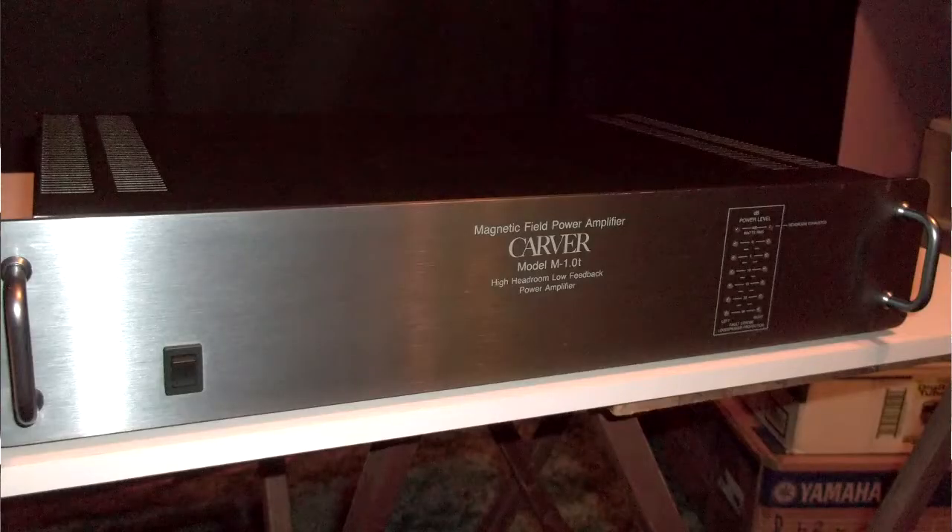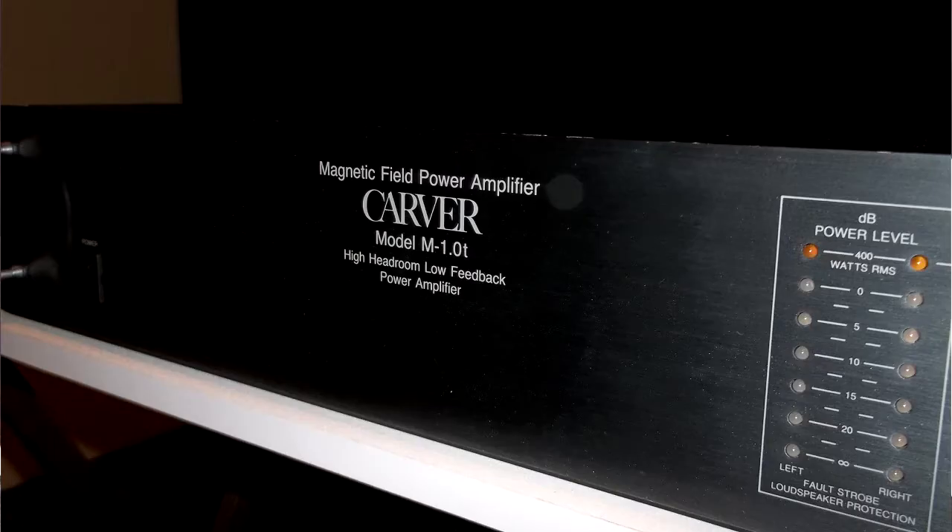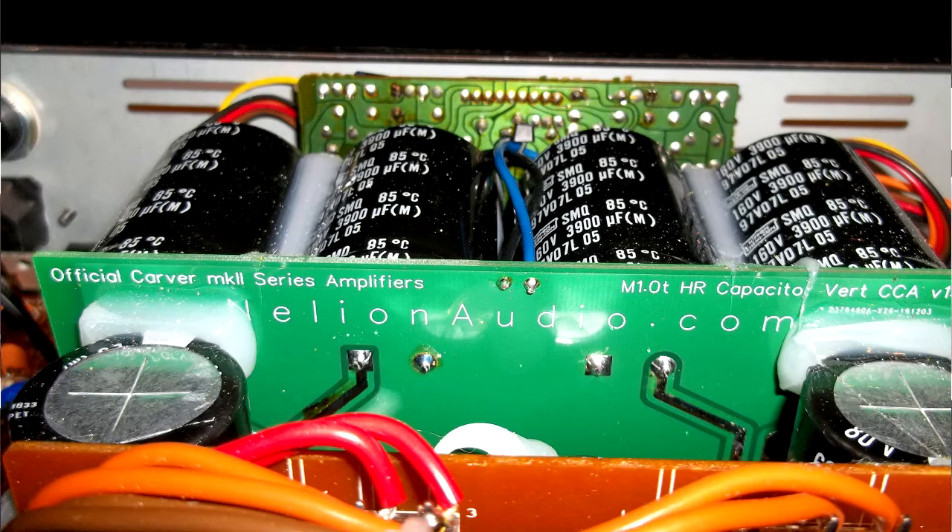I'm going to show you some pictures — the first thing I did when I got it back was open it up to look for the signature board that Nellion puts in for the capacitors and power supplies. As I'm scrolling through these pictures you can see that.